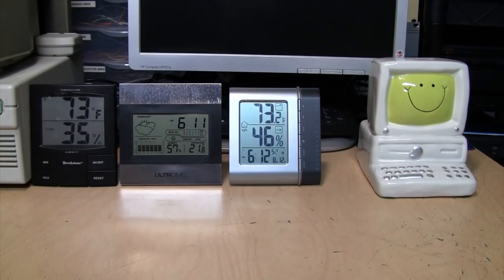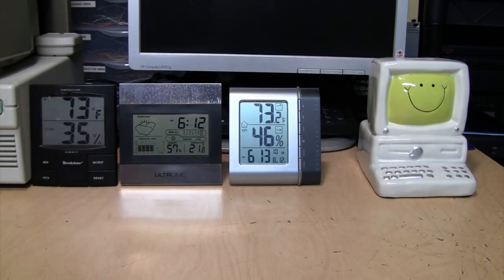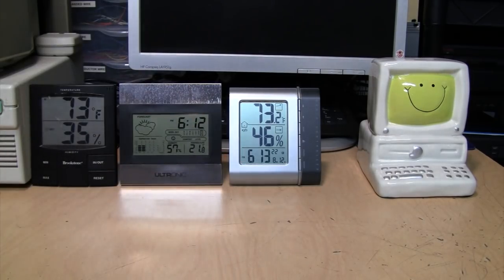What's the deal with humidity meters, or hygrometers as they're officially called? I have three of them here and although they're displaying pretty close in terms of their temperatures - within a few degrees of each other - one is stuck in Celsius, but 21.8°C is about 71°F. Their humidity readings are all over the place: 35%, 57%, 46%, and they've all been sitting right next to each other for at least an hour.